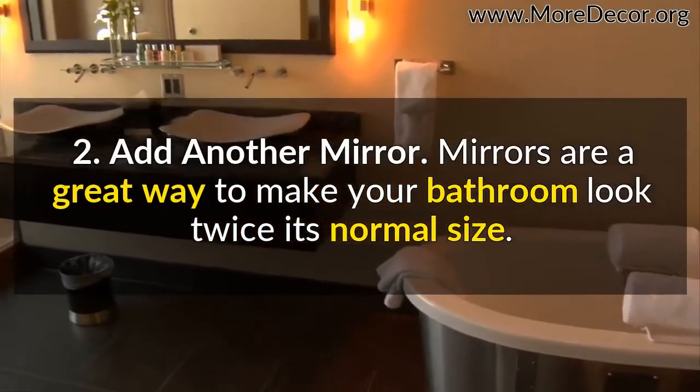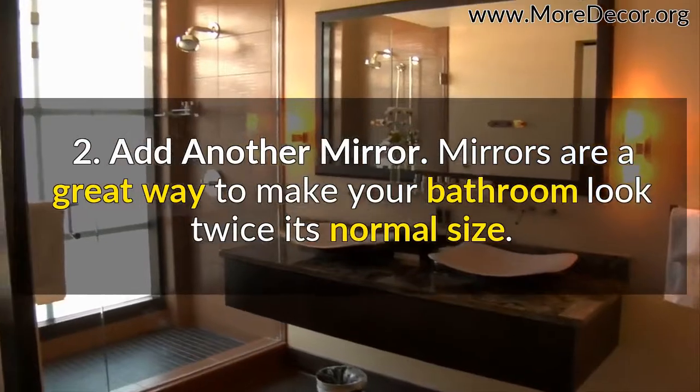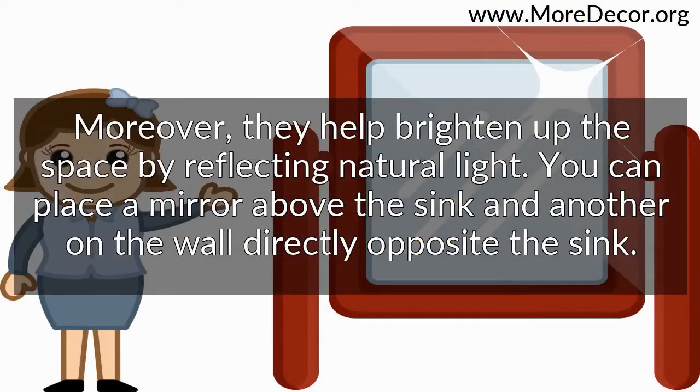Second, add another mirror. Mirrors are a great way to make your bathroom look twice its normal size. Moreover, they help brighten up the space by reflecting natural light. You can place a mirror above the sink and another on the wall directly opposite the sink.